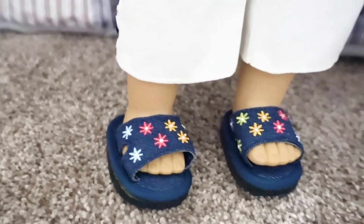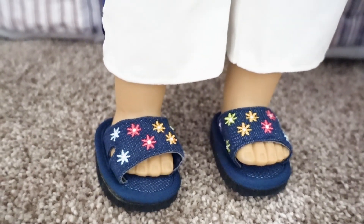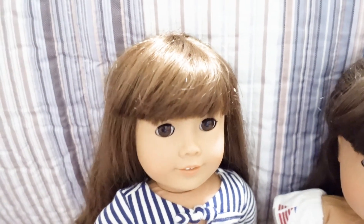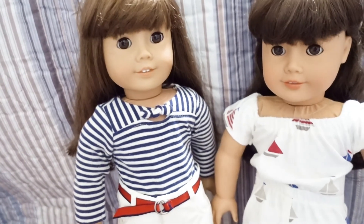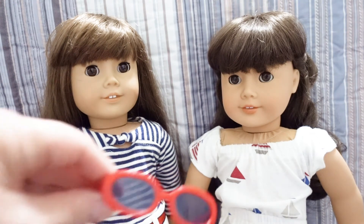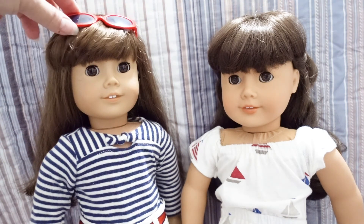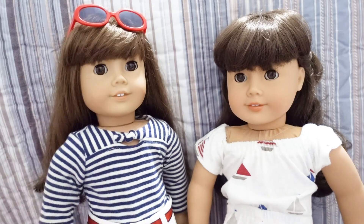These are not the sandals that come with the outfit — the Beachside Outfit actually comes with espadrilles, a totally different style of shoe. These slide-on sandals with embroidery flowers I've seen before but didn't look up. The outfit is also supposed to come with a red hair bow with an elastic — for you or your doll — and dark red-lens sunglasses. I actually had those sunglasses from another outfit I'd bought, and when I put them on Samantha I thought, 'Oh, these look like the glasses in the picture!'